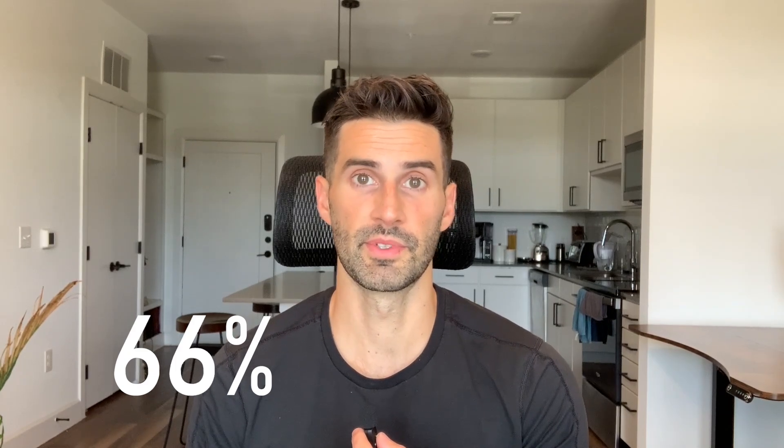So patients who did the elemental diet and cleared their SIBO felt about 66% better in terms of digestive symptoms, compared to only about 11% improvement in those who were still positive for SIBO after doing the elemental diet. The benefits of the elemental diet lasted at least one month per the follow-up done on this study.